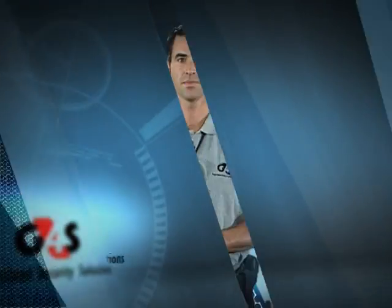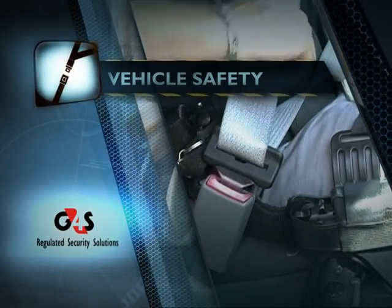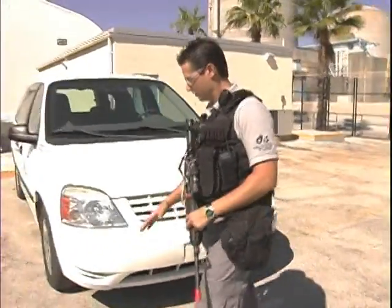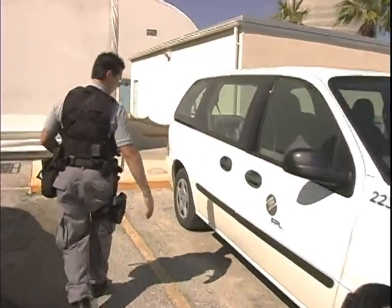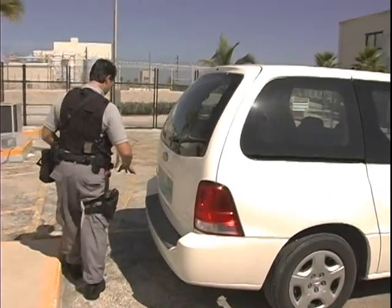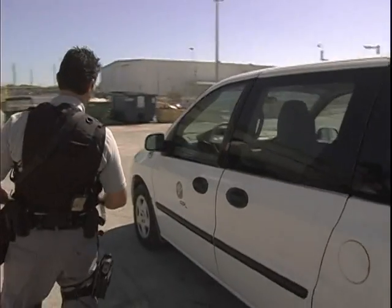Before entering any of our vehicles, we want to do a safe walk-around of the vehicle to make sure there are no safety issues. We use our human performance tools — one of those would be self-checking. First, check the tires to make sure we have proper tread. Walk around and make sure there's nothing obstructing the area and nothing underneath or around the vehicle that we might hit on the way out. There are sometimes jersey barriers or bollards that are low, so we may not be able to see them in our mirrors. We check for cracks in windows and anything that might be a safety issue, because safety is first.